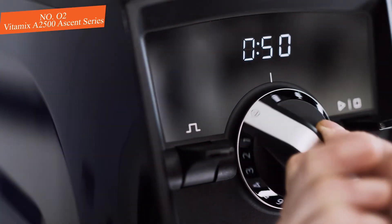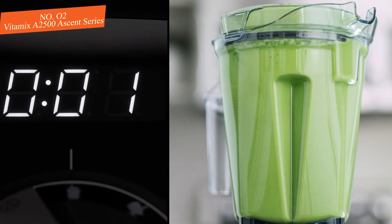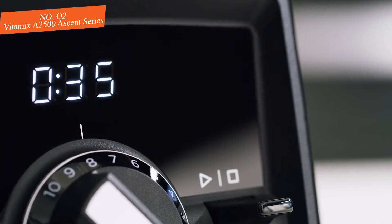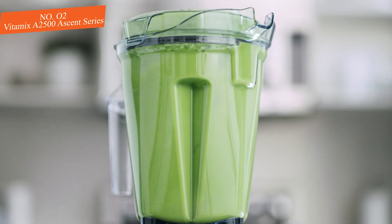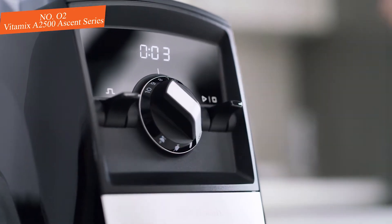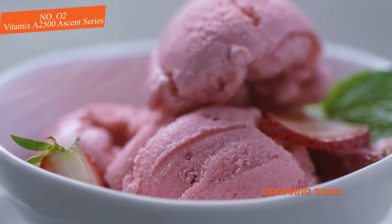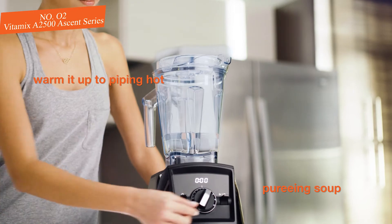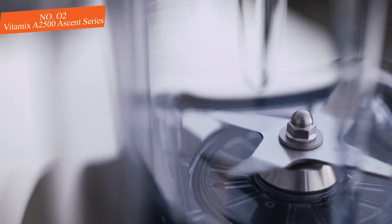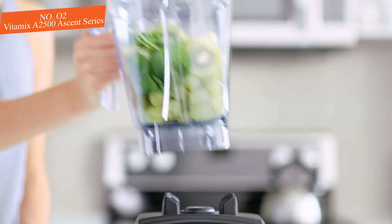Number two: the Vitamix A2500 Ascent Series, tying with the Hurricane Pro for the top spot. The Vitamix A2500 Ascent Series is a premium product that excelled in the bulk of our tests, including the most difficult ones like crushing ice and milling flour. This model does a fantastic job at pureeing soup and can even warm it up to piping hot, ready to serve. On top of all that, the blades on this burly blender showed practically zero signs of wear after our testing.